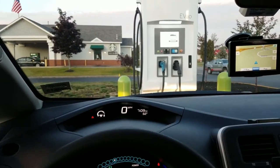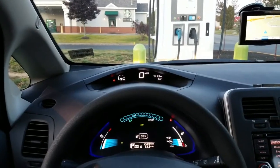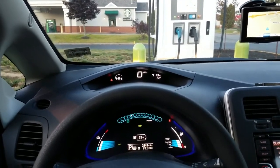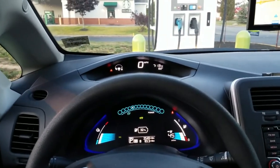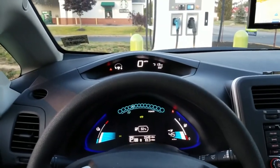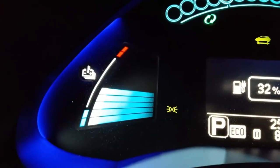First up we have level three, more commonly known as the DC fast charger. One thing to know is that DC fast charging raises the temperature of your battery. Lithium-ion batteries like a happy medium — they don't like to get too hot and they don't like to get too cold. Right now I have a pretty good temperature on my battery, sitting at five bars, which is an ideal range anywhere between five and six.